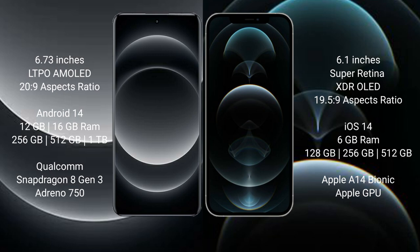Xiaomi 14 Ultra comes with 12GB or 16GB RAM, with 256GB, 512GB, or 1TB internal storage, powered by a Qualcomm Snapdragon 8 Gen 3 processor and Adreno 750 GPU.